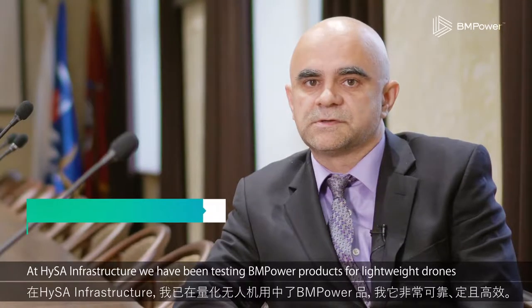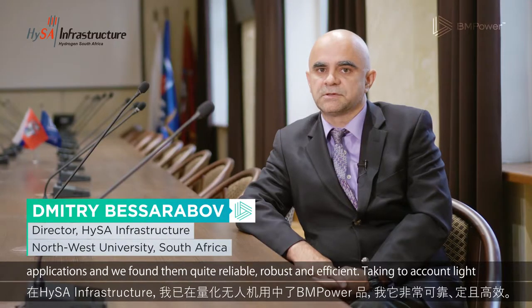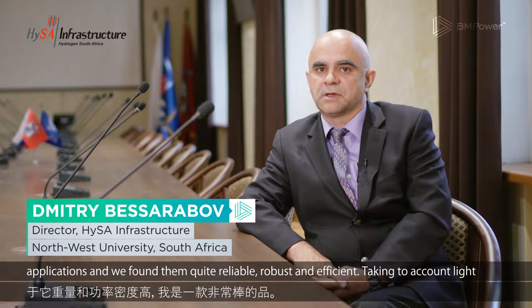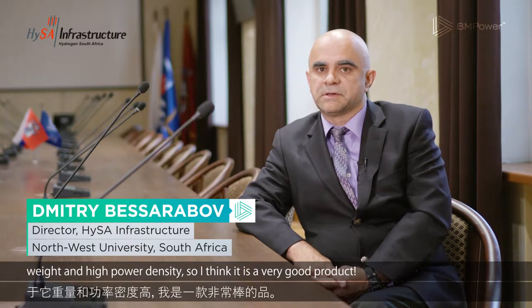At HISA Infrastructure, we have been testing BM Power products for lightweight drone applications and we found them quite reliable, robust and efficient, taking into account their lightweight and high power density. So I think it's a very good product.